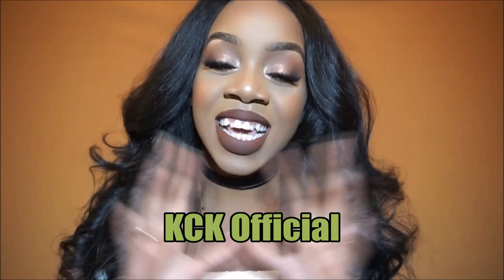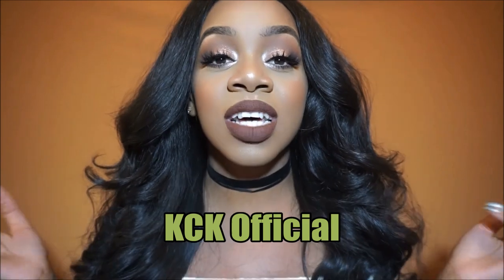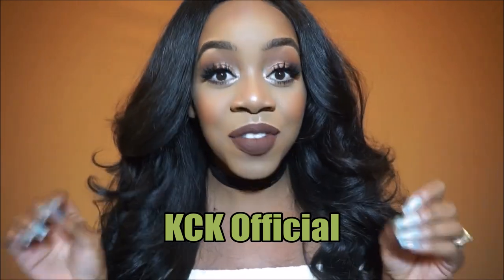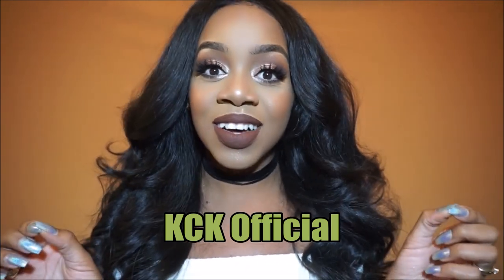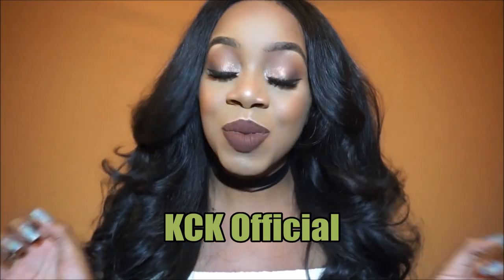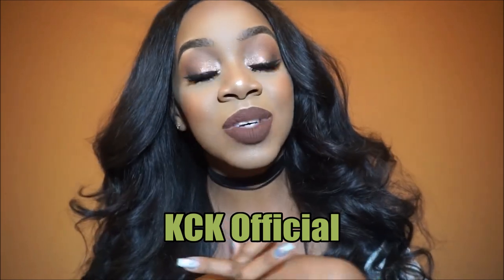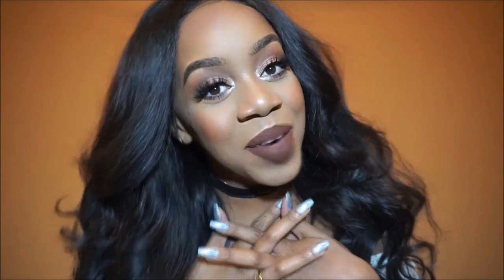This video is in collaboration with the beautiful Kenise. Her channel is the KCK Official here on YouTube and she's also going to do a fall look. When you're done watching my video, make sure you head over to her channel and watch her fall look — and watch her storytimes too, because that girl has me rolling. I hope you guys really enjoyed this video. Don't forget to like, comment, and subscribe, and leave any video suggestions down below. I love you guys so much!